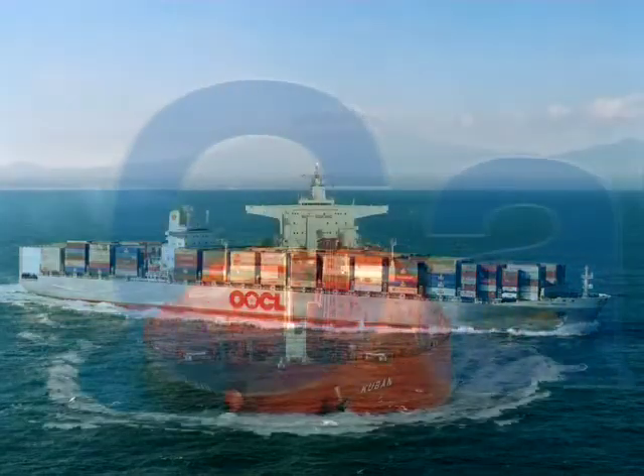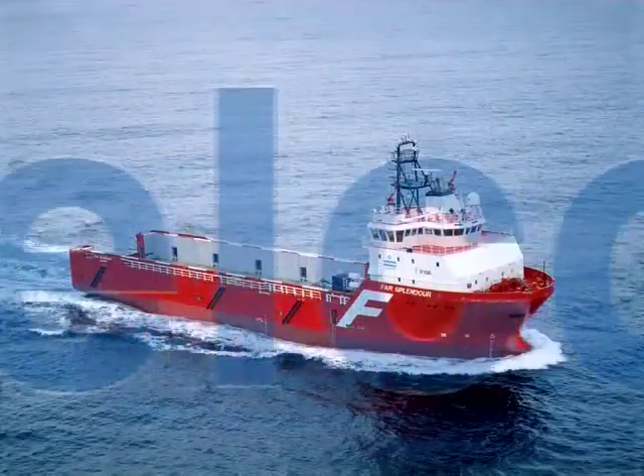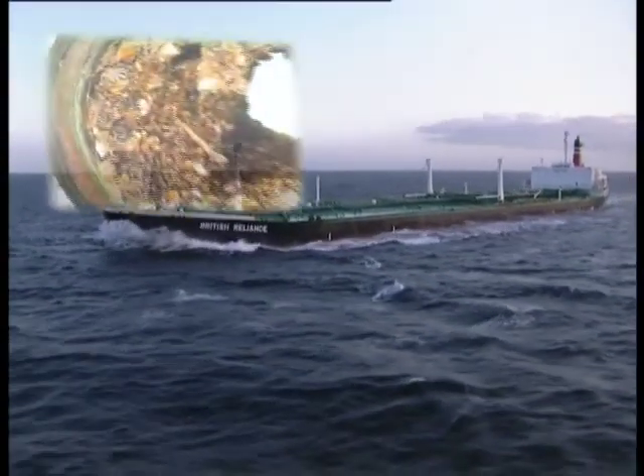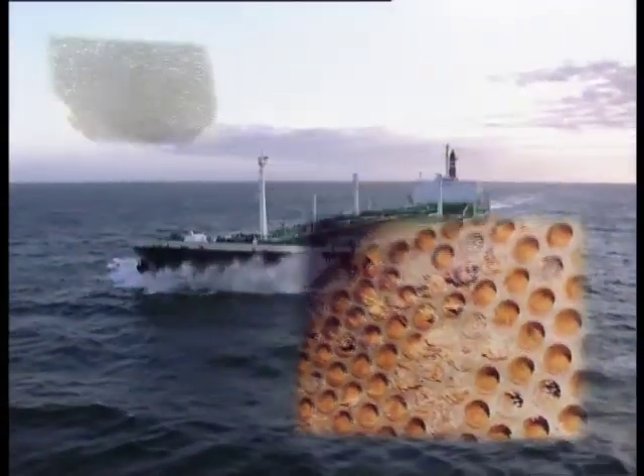Cthelco are world leaders in marine pipework anti-fouling systems, with a record of over 10,000 installations on ships of every size. Bio-fouling in pipework is a worldwide problem, leading to blockages which increase fuel usage and result in expensive and time-consuming maintenance work.